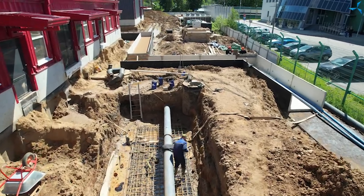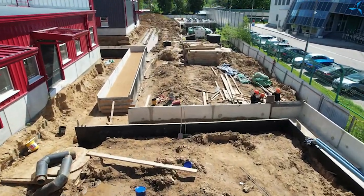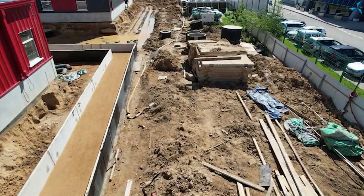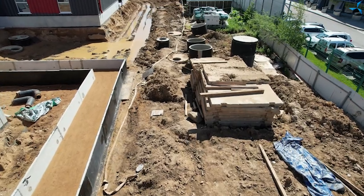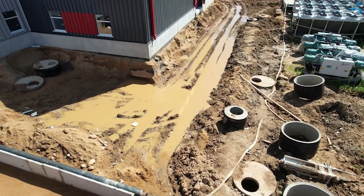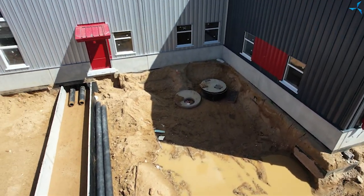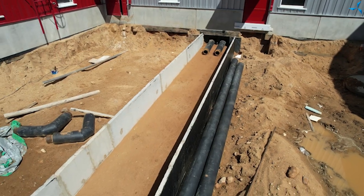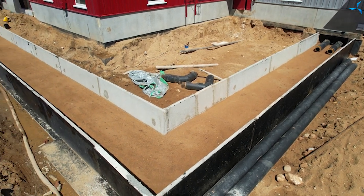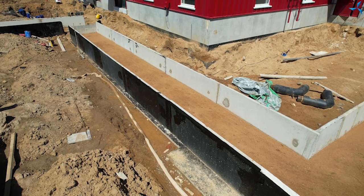Nous voyons que les travaux avec des réseaux de viabilisation sont très intenses et importants. On voit des coffres pour l'installation des tuyaux du système de chauffage, ainsi qu'un tuyau d'approvisionnement en eau qui est refermé. Vous pouvez également voir l'installation d'une chambre de captage pour pouvoir connecter les systèmes de viabilisation dans le bâtiment. Ces travaux sont très intensifs et dépendent directement du taux d'investissement.